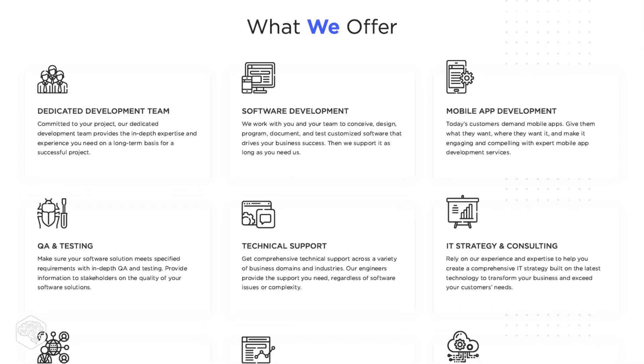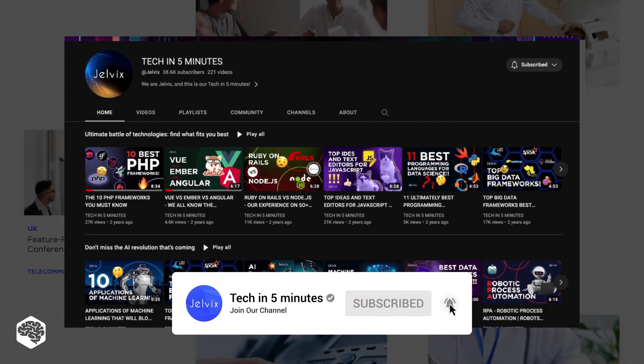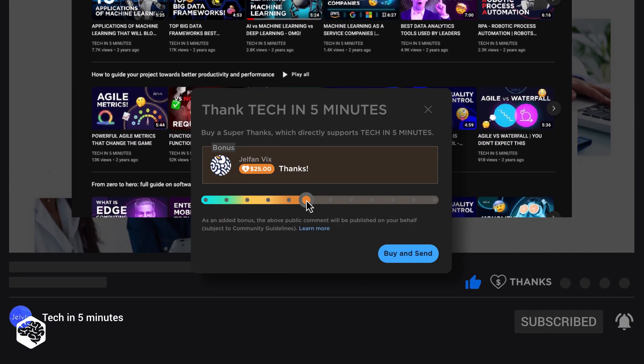We're Jelvix, a software development partner for industry leaders. We post weekly videos on tech in five minutes, so don't forget to subscribe. Also, use the Superthanks feature to support our channel so we can deliver more great content.